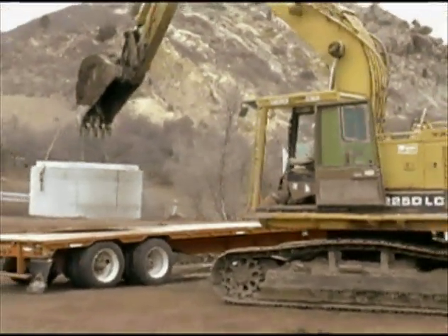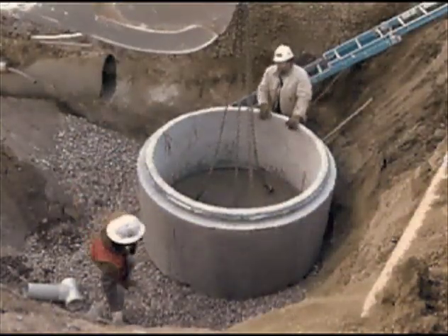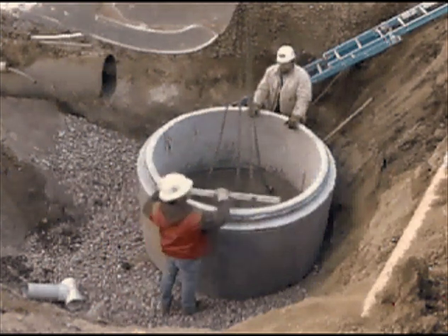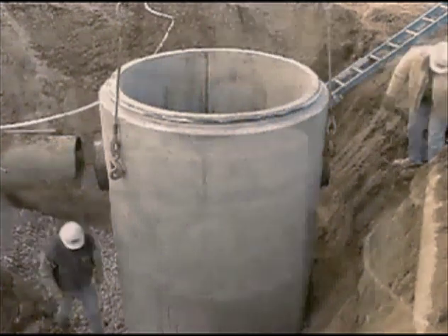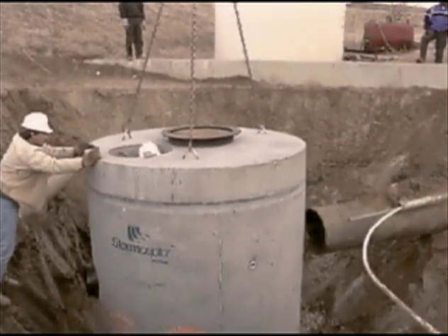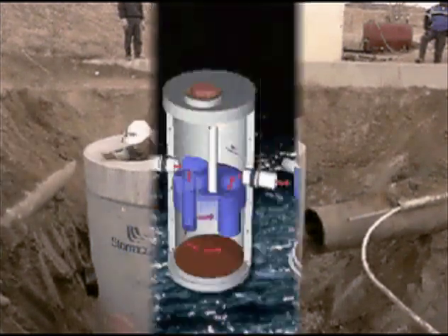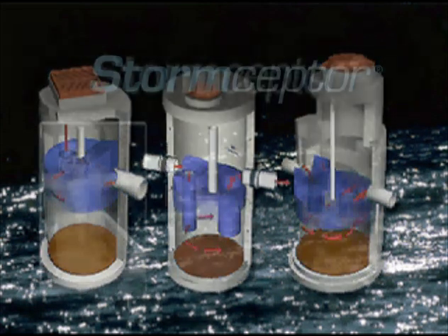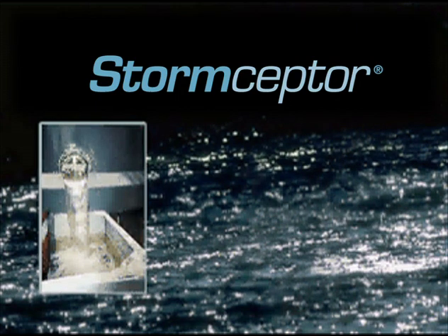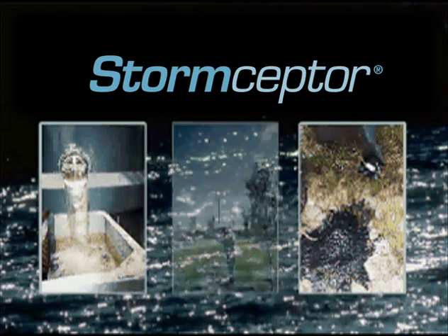Pre-engineered for efficient traffic loading, the Storm Scepter is easy to design and install into a new or existing storm drain system. Most installations are completed within one day. The system is easily inspected from the surface through its manhole cover and is inexpensive to service and maintain.